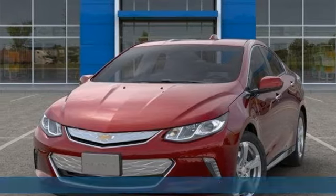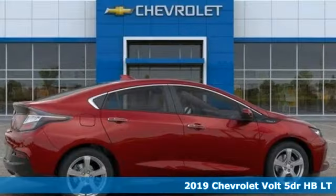Here's a new 2019 Chevrolet Volt. Performance, value, durability — Chevy.